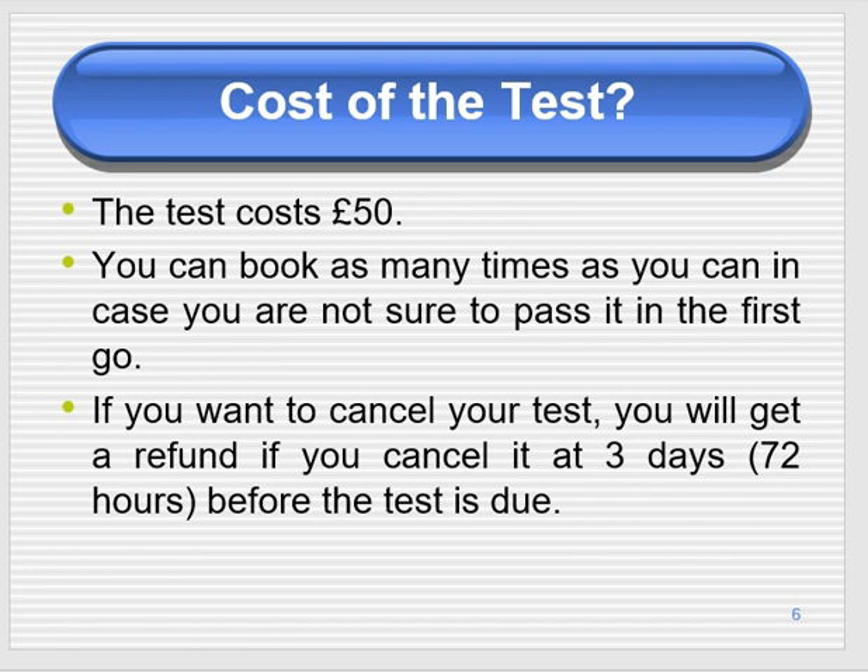The cost of the test is £50 each time you book. You can book as many tests as you want in case you're not sure you'll pass first time. For example, if your deadline for citizenship or a British passport is approaching and you're unsure, some people book two or three tests in one go.